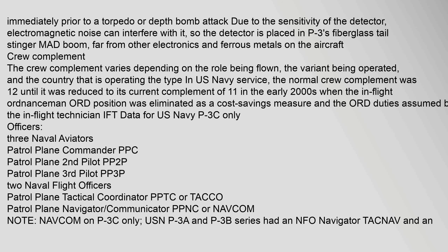The crew complement varies depending on the role being flown, the variant being operated, and the country operating the type. In U.S. Navy service, the normal crew complement was 12 until it was reduced to its current complement of 11 in the early 2000s, when the in-flight ordnanceman (ORD) position was eliminated as a cost savings measure and the ORD duties assumed by the in-flight technician (IFT).